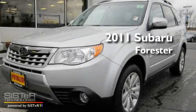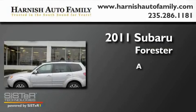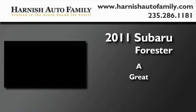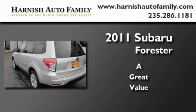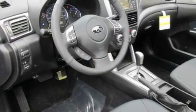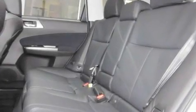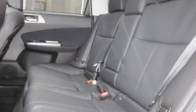This is a brand new 2011 Subaru Forester. Its top features include a sunroof, heated seats, steering wheel controls, a portable music device ready stereo system, and a leather wrapped steering wheel.